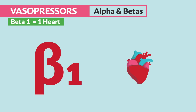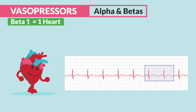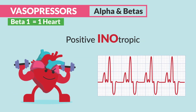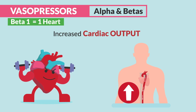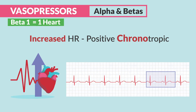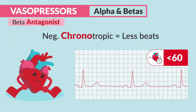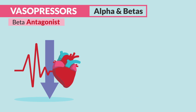Switching to betas: for beta-1, think one heart. For a beta-agonist with our vasopressors, we get a faster heart rate — positive chronotropic (chronos meaning time, so more beats per minute) — and a stronger heart rate, known as positive inotropic (IO meaning force, so more forceful beats), along with increased cardiac output. For beta-antagonists, we have anti-beats, like our beta-blockers ending in LOL, like propranolol. They block beats, giving us negative chronotropic (less beats) and negative inotropic (less force), ending up with lower heart rate and blood pressure.